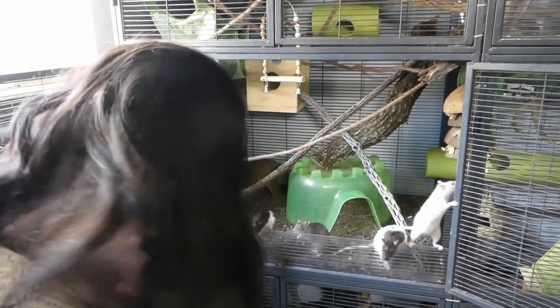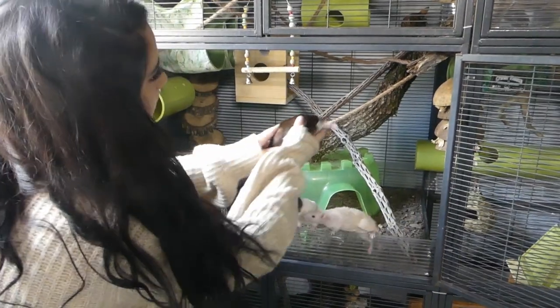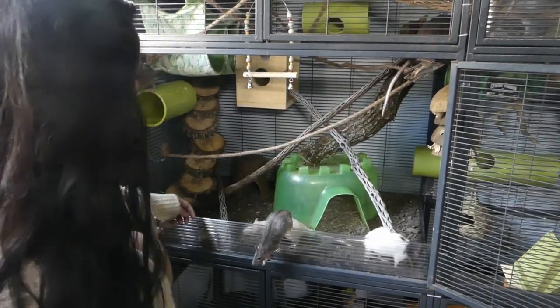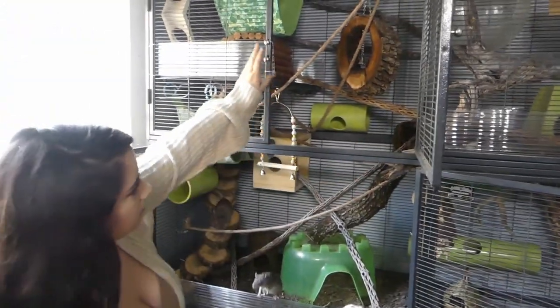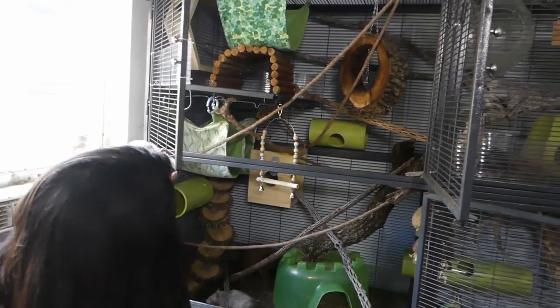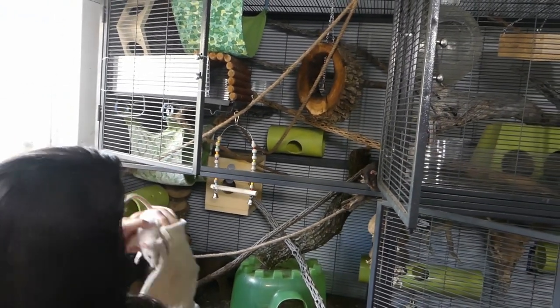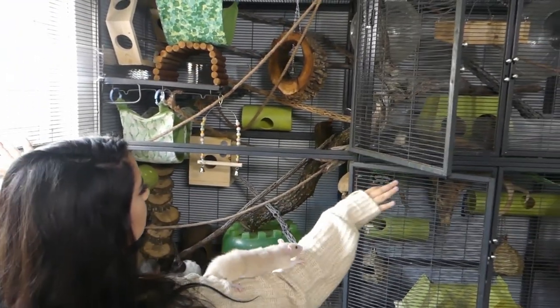They explore every inch of this cage as stuff changes and I take things out for maintenance or cleaning. They constantly feel like it's a new environment, and I've seen them really thrive in this naturalistic setup because there's so much more enrichment for them to be able to dig, play, climb, and chew on all sorts of items in the cage.